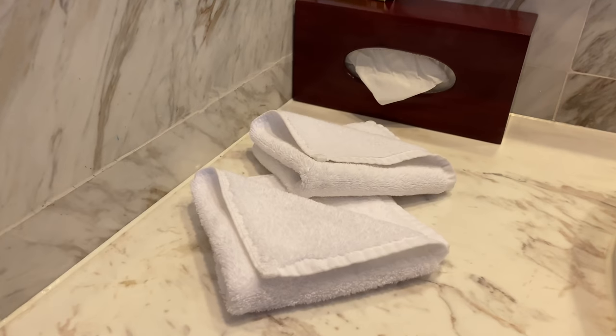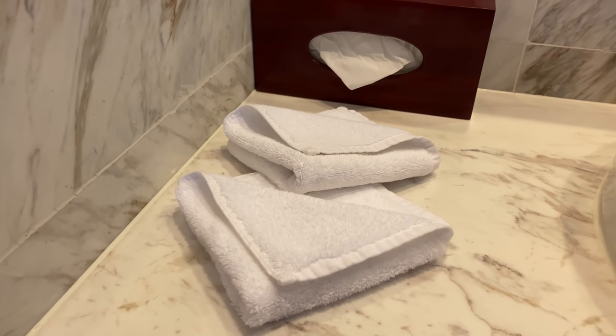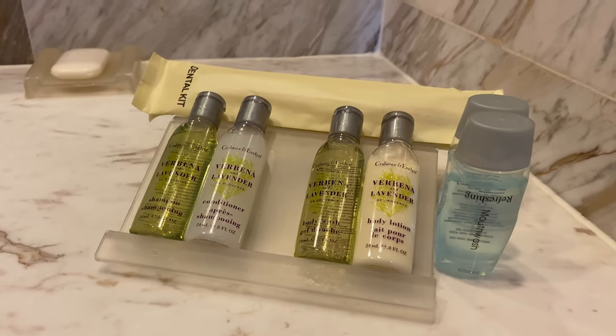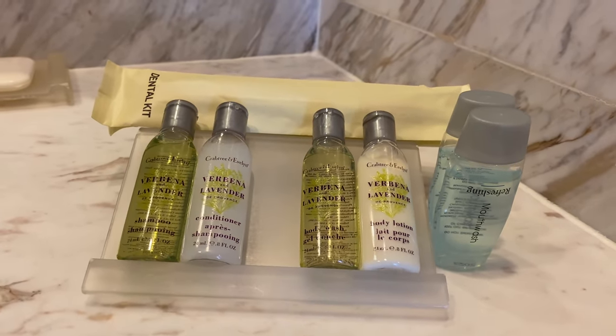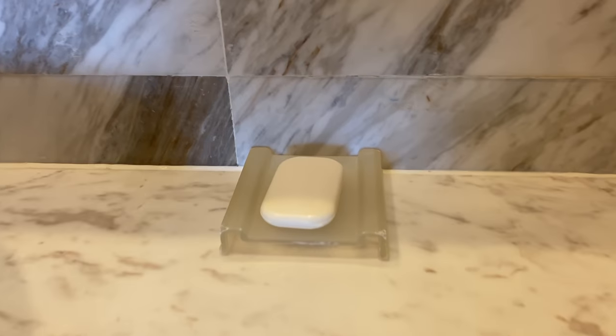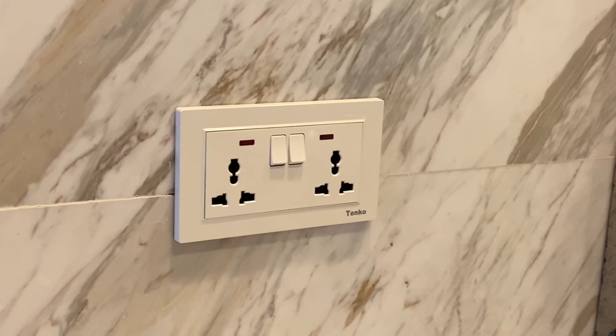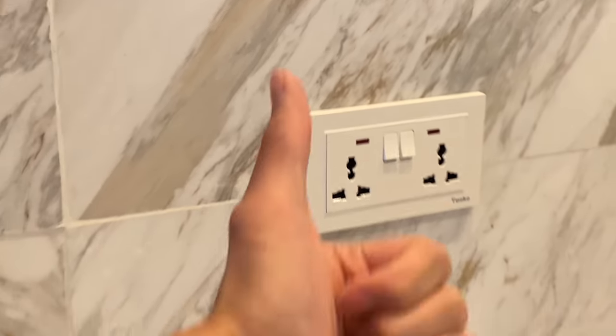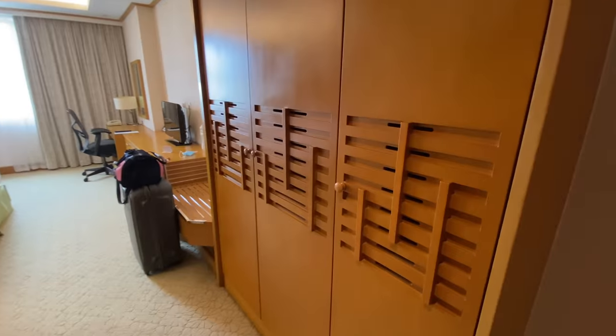Now let's talk about the amenities in the bathroom. They've got two hand towels, two normal-sized bath towels, and two face towels. Like the regular Hilton brands, they're using Crabtree and Evelyn products — one each for shampoo, conditioner, shower gel, body lotion, and a bar soap. You've got two universal charging outlets — one for your hair dryer and one for your phone.